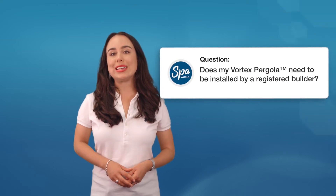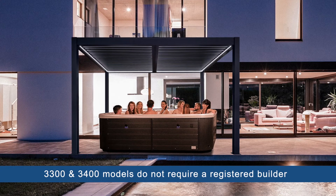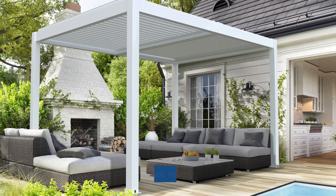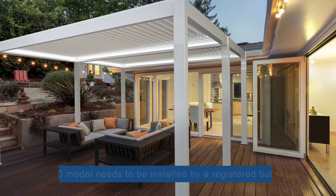Does my Vortex pergola need to be installed by a registered builder? The Vortex pergola 3300 and 3400 models don't need to be installed by a registered builder because they don't require a building permit. However, the 4600 pergola model will need to be installed by a registered builder.